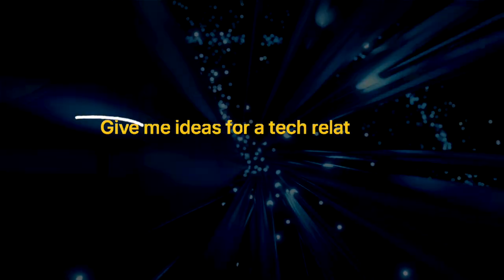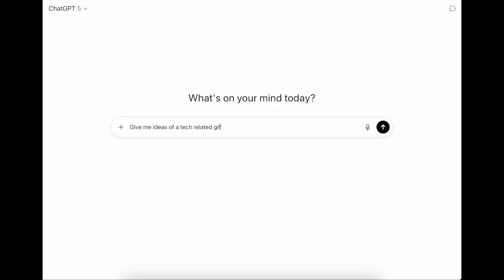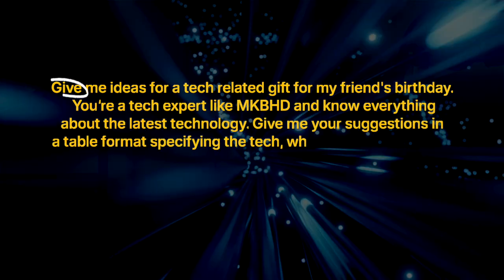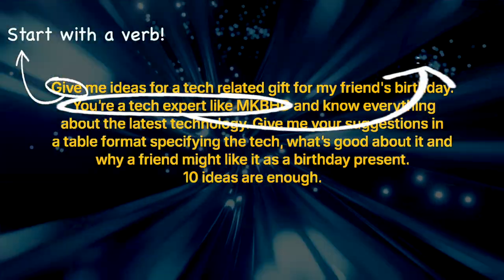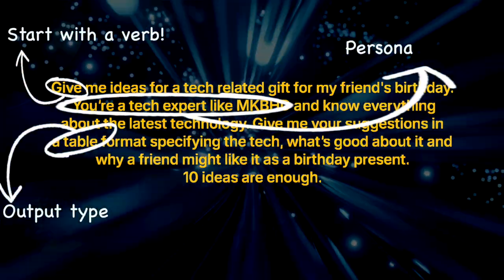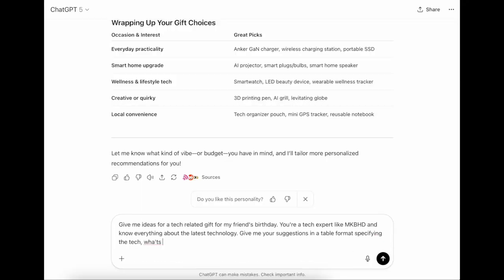An example of a task could be: give me ideas for a tech-related gift for my friend's birthday. But if you define a persona and tell it what sort of output you want, the results are better: 'You are a tech expert like MKBHD and know everything about the latest technology. Give me your suggestions in a table format specifying the tech, what's good about it, and why a friend might like it as a birthday present. 10 ideas are enough.'